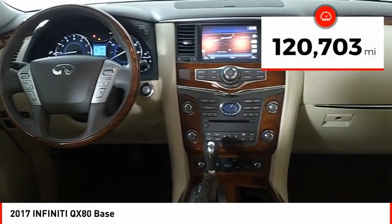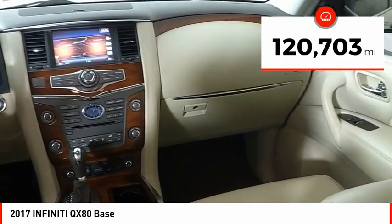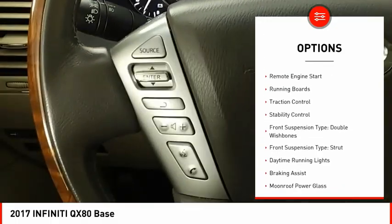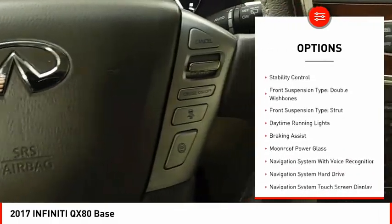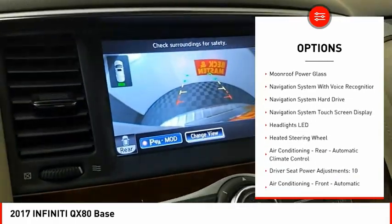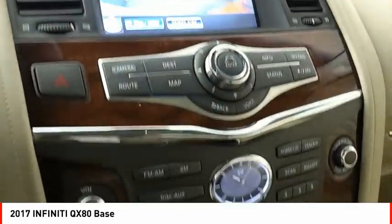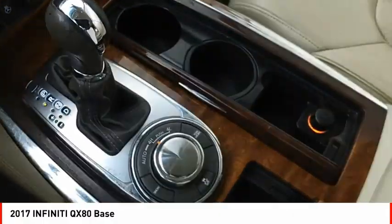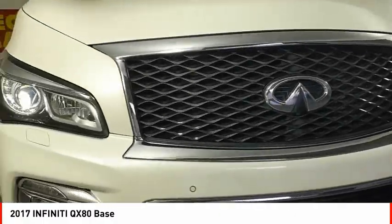This vehicle has less than 125,000 miles. Here are some of this vehicle's great options: air suspension rear, power windows with safety reverse, remote engine start, running boards, traction control, stability control, front suspension type double wishbones, front suspension type strut, daytime running lights, and braking assist.